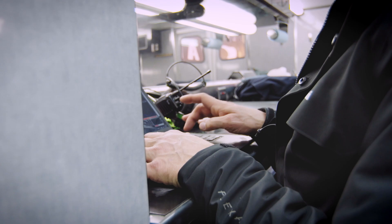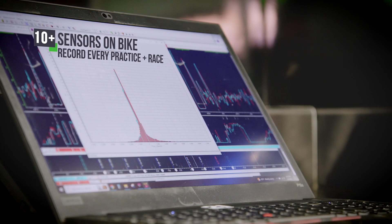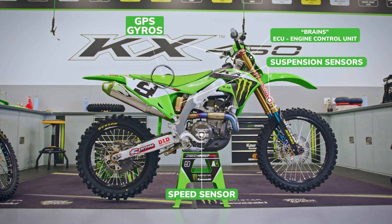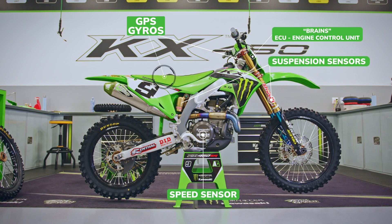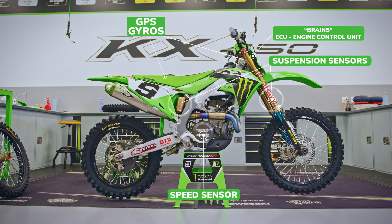We're responsible for understanding what the rider's comments mean, and the way we translate that is by the data. The GPS is under the number plate, and then we have a speed sensor on the bike and gyros to measure angular movement of the chassis itself.